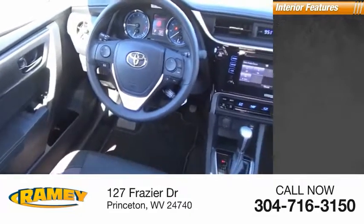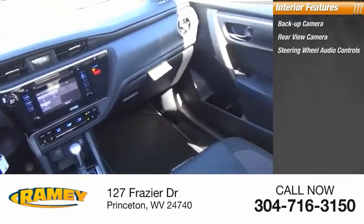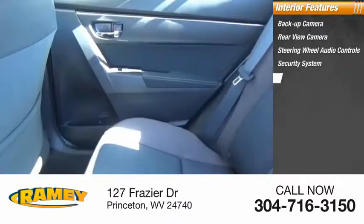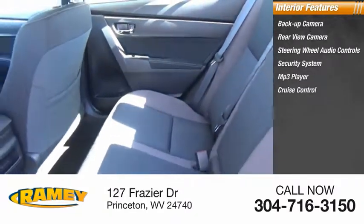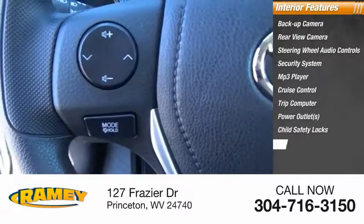Inside you'll find backup camera, rear view camera, steering wheel audio controls, security system, MP3 player, cruise control, trip computer, power outlets, child safety locks, power door locks.